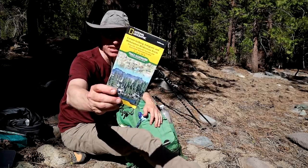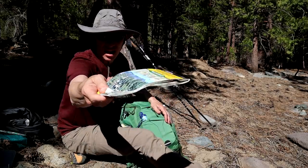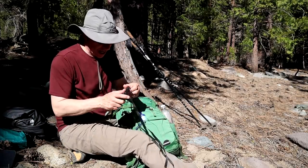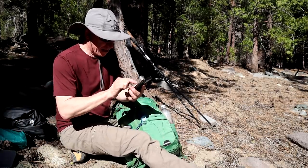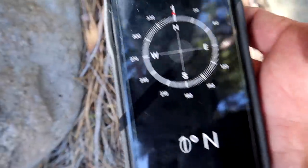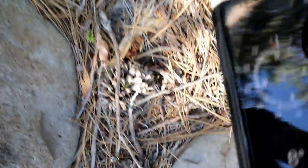Always bring a good map, even though you have apps and GPS. I bring good maps always, and a compass. I happen to have a compass on my cell phone — I did not bring my separate compass today, but there is a compass on the phone here. Always bring a regular compass as well, but this works really well. That's just a regular iPhone.